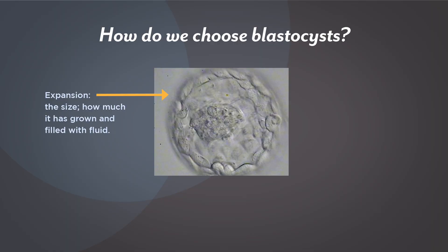The first number describes the extent to which the embryo has grown or expanded. As embryos grow in culture, they actually fill with water — just like a balloon filling up with water — and we give them a score based on how much they've grown. On day five, we like to see embryos that are in the middle of that expanding process or have fully expanded, which would be a score of three or four.